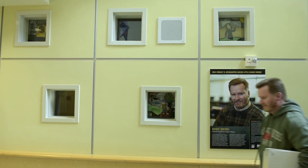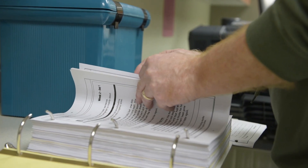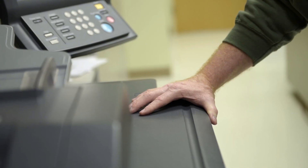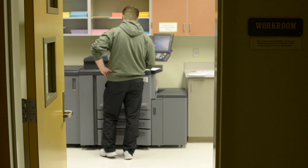So I got in the habit of coming in on the weekend, usually on Saturdays, and I would spend my 30, 40 minutes photocopying the reading, writing, spelling, grammar, math assignments for that week and just pray that that machine didn't jam up while I was doing it.